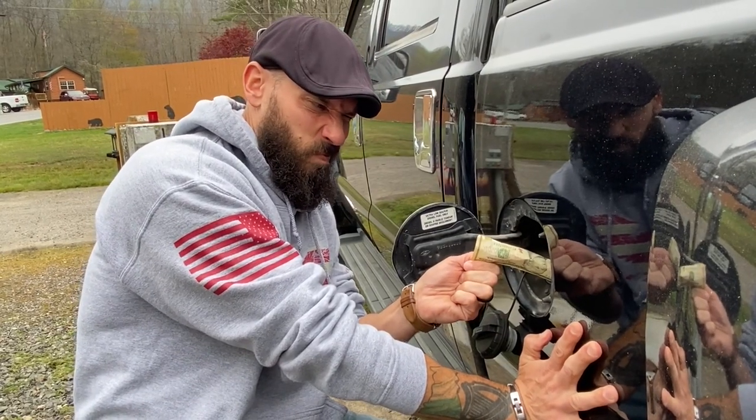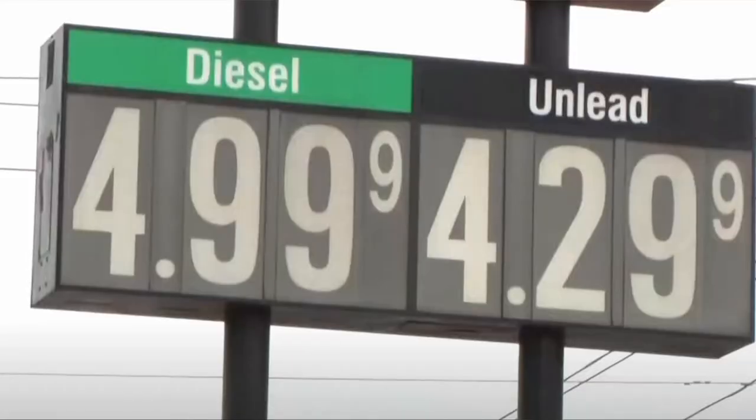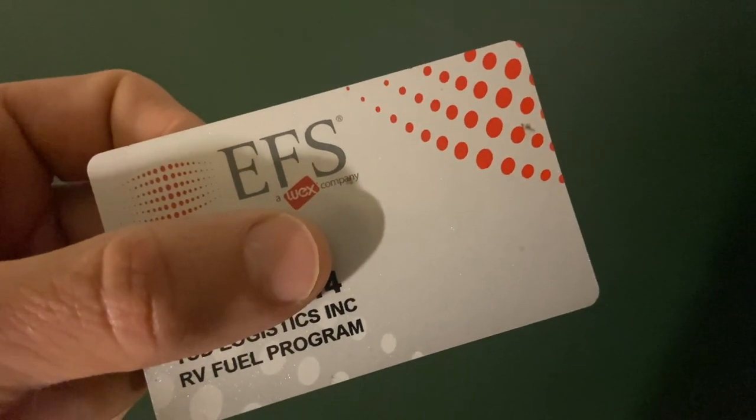Travel is getting pretty expensive these days, and you might be questioning the full-time RV life, or even considering if you want to go camping this summer. We're going to talk about 10 tips and ways that you can save a lot of money at the pumps so that this lifestyle is still possible. Our number one way to save money on fuel costs is the TSD card — we'll talk about that at the end: how to apply, how it works, and how much money we've saved over two years using it. Stick around until the end because you don't want to miss that.